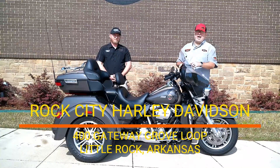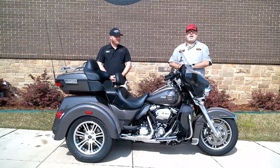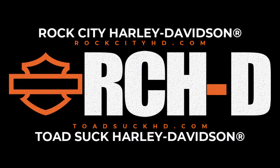Come down to 400 Gateway Grove Loop in Little Rock. Come see us at Rock City Harley-Davidson, check us out at rockcityharleydavidson.com. Remember to ride with us — we'll see you next time!